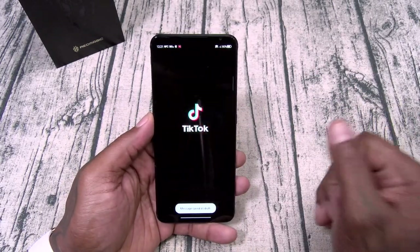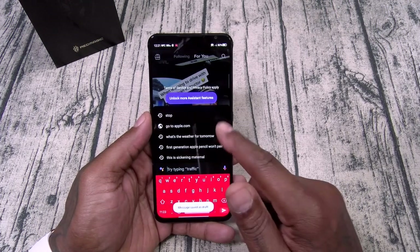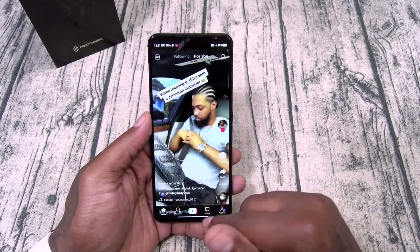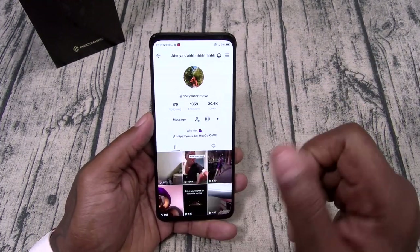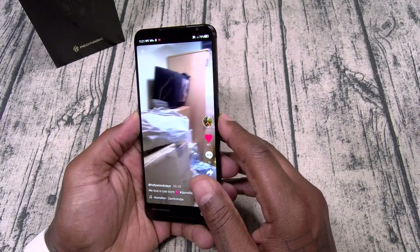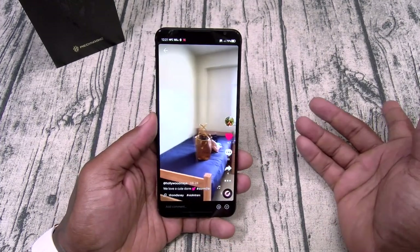Next, let's take it over to TikTok. Let me go to my homepage real quick — let's see what's going down on the Myers page. I'm going to turn the volume down because these speakers are super loud.